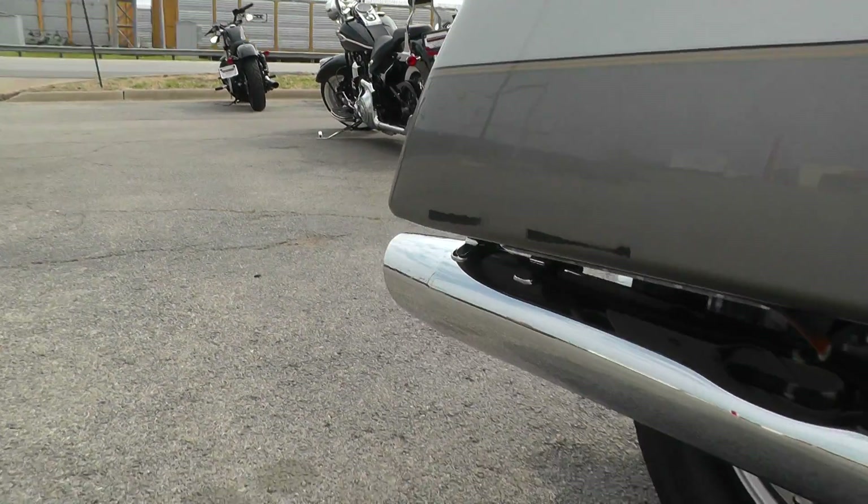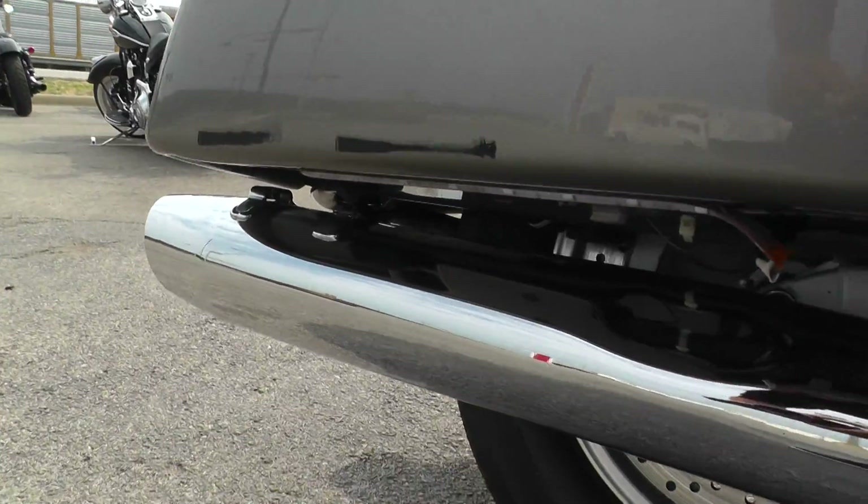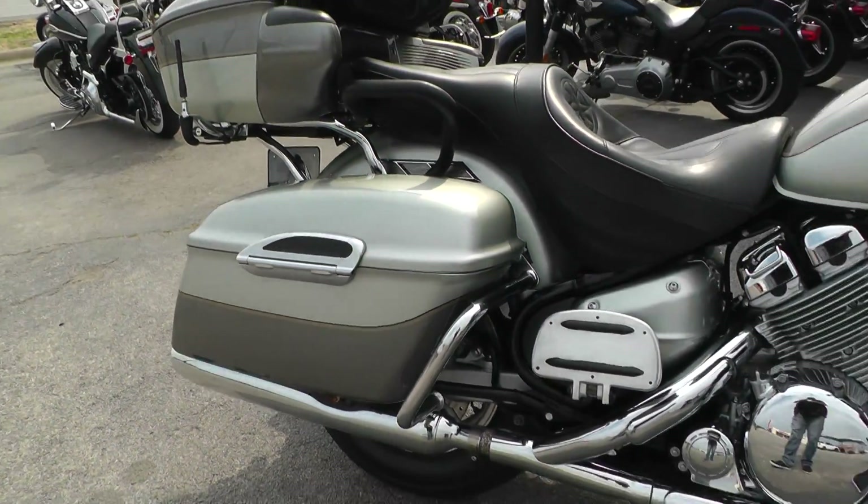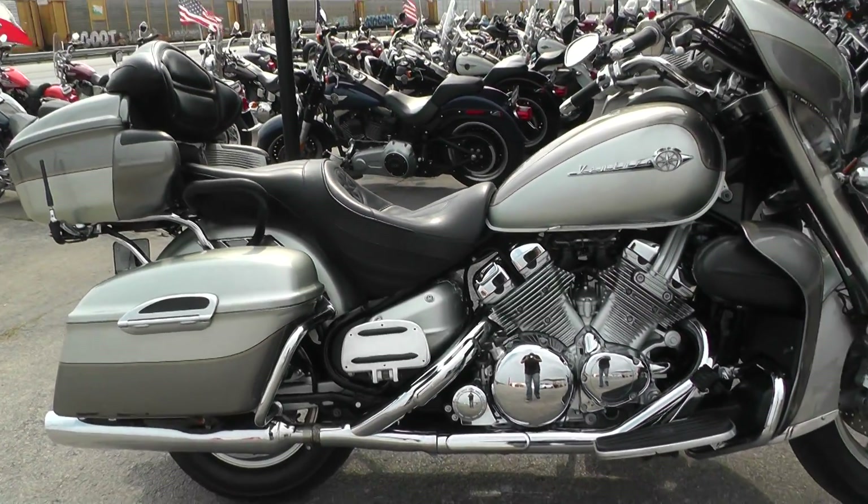I also think somebody might have taken the baffles out of those mufflers right there, because that's definitely not the stock sound on these bikes. So it's got a little growl to it.